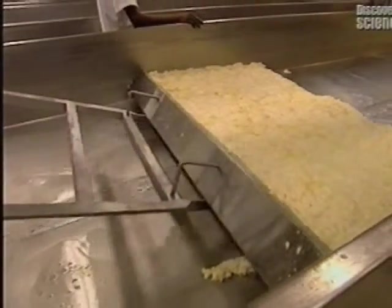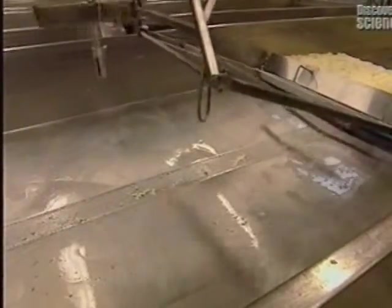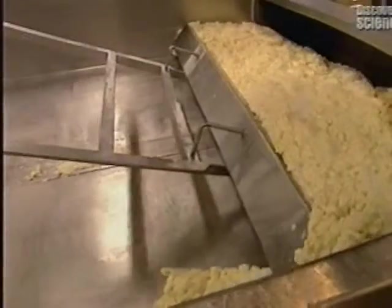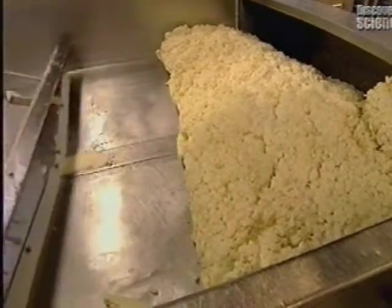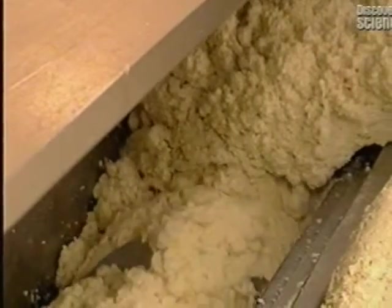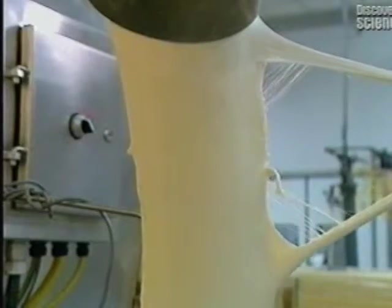This large, automated blade then moves cheese particles towards the next step, which is the molder. In the molder, the cheese is cut up before being carried to the cooker, the final processing step. The mixture finally resembles the mozzarella we all know and love.